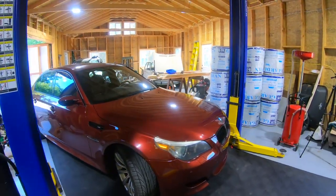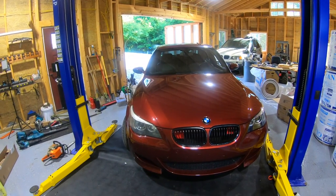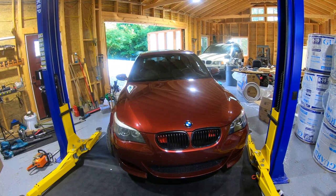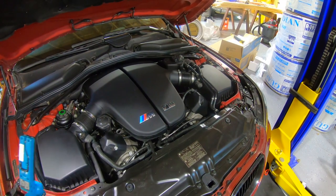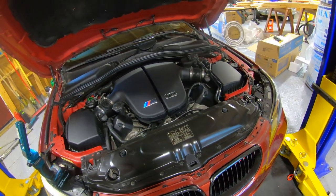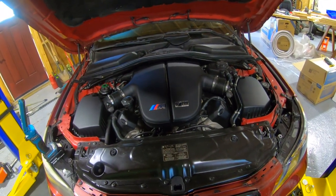Today we're going over rough idle causes on the M5. There's a lot to this one. Let's get the hood open and start. This is the V10, which basically has two of everything, so we'll start from the front and work our way back.